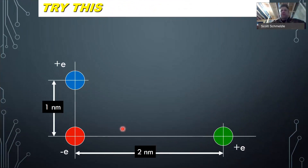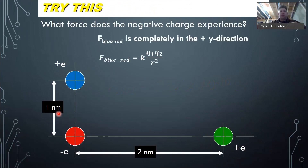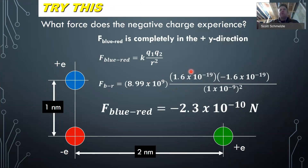Now a full Coulomb's Law problem with the superposition principle. We want to know what force does the negative charge experience. A nanometer is 10 to the negative 9. The blue to red is completely in the Y direction, so we use Coulomb's Law: 8.99 times 10 to the 9th. The charge for positive Q1 is 1.602 times 10 to the negative 19th, and this will be negative 1.602 times 10 to the negative 19th. The distance is 1 times 10 to the negative 9th. We plug that into a calculator and find that the force of blue to red is negative 2.3 times 10 to the negative 10th newtons — meaning this thing is getting attracted that way.